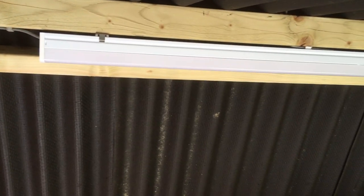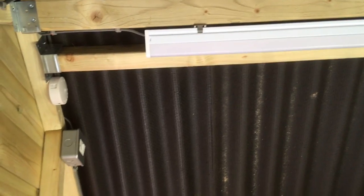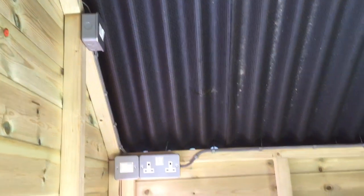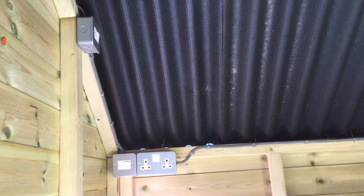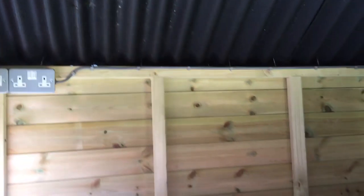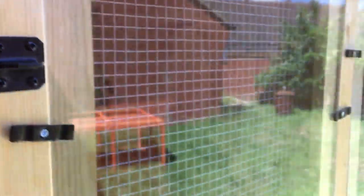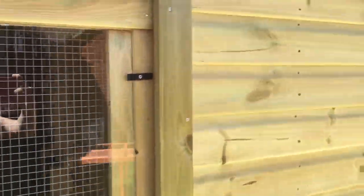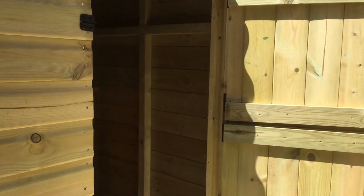We have a connecting door. We also have electrics and lighting so I can check on your pet during the night and evening. We can have air conditioning if required in the summer, and we can also pop a heater in during the winter.